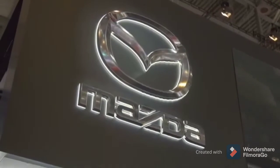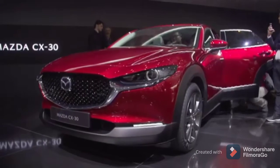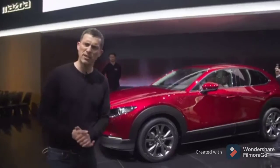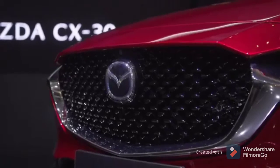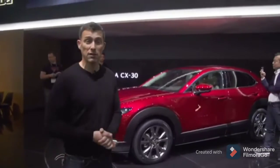Mazda has an all-new model — look, here it is. It's called the CX-30, and it sits between the CX-3 and the CX-5. It looks pretty smart and it's quite nice inside — plush materials; I like Mazda interiors actually. It's an SUV available with front-wheel drive or all-wheel drive. It gets Mazda's latest range of Skyactiv-X engines and also has mild-hybrid technology to boost its economy.